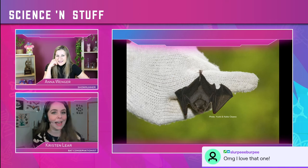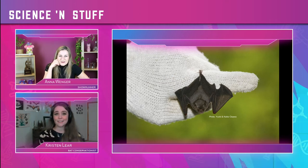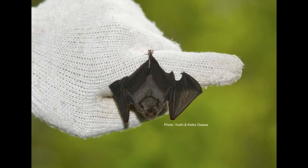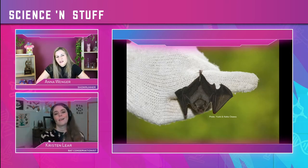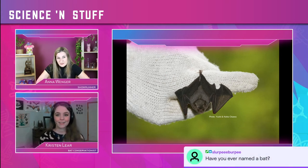The Kitti's hog-nosed bat, also known as the bumblebee bat because it's basically the size of a bumblebee — about the size of your thumb. They weigh less than a penny, super tiny. It's the smallest bat in the world. Is it inappropriate to have bats as a pet? Unfortunately, yeah, we can't have them. But you can go to a zoo and see them — they're pretty cool there.